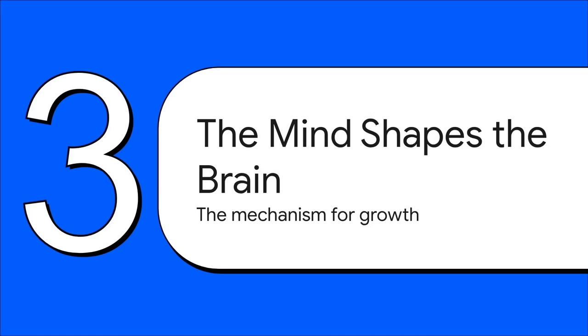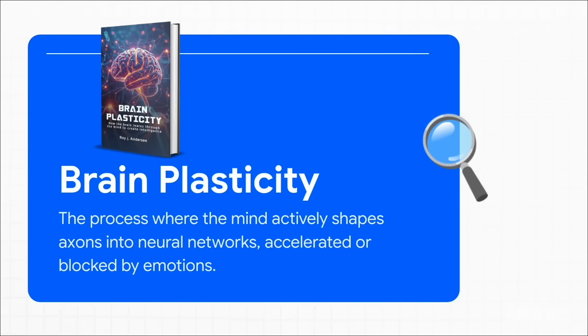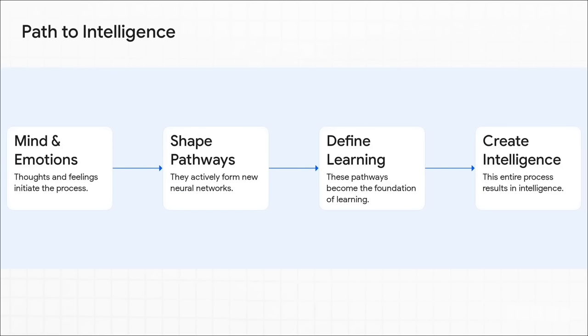But how does that actually work? The book lays out a specific biological process. This is where the book's definition of brain plasticity becomes so important — this isn't the brain just passively adapting. It's an active process. Your mind is literally the construction manager directing the creation of new neural pathways, the actual wiring for learning. Our emotions are like the gas pedal or the emergency brake in that whole process. The book breaks this down into four steps: it kicks off with our thoughts and feelings as the spark, which triggers the physical creation of new neural networks, and those new pathways become the very foundation for learning. According to this theory, that whole cycle is intelligence.